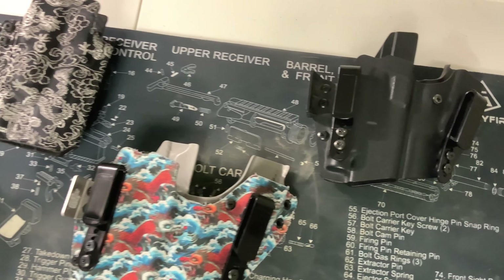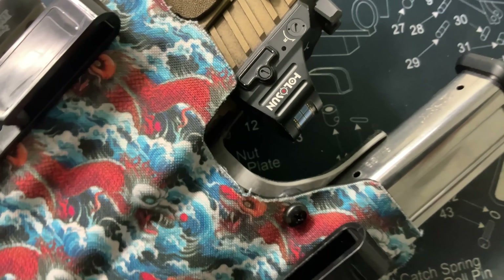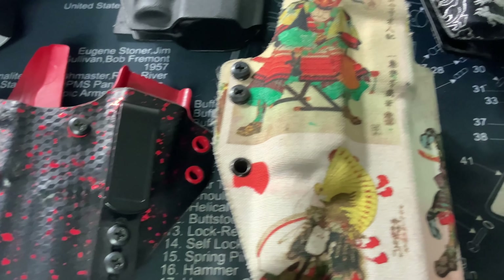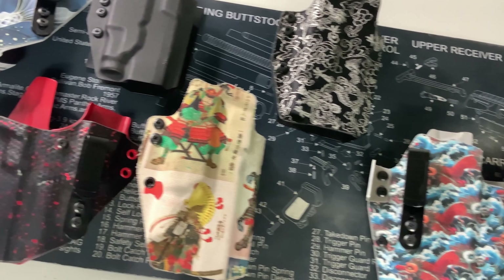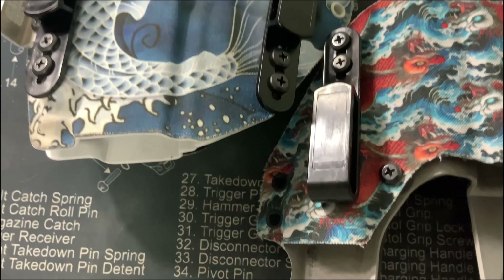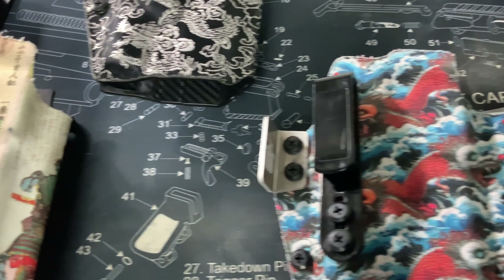The holsters we have in question today are the QVO Wingman and the Secondary. One thing to note from QVO is that all their holsters are made to order, so you'll usually have a lead time of up to eight weeks, or you can go with a quick ship option which is one to three business days.